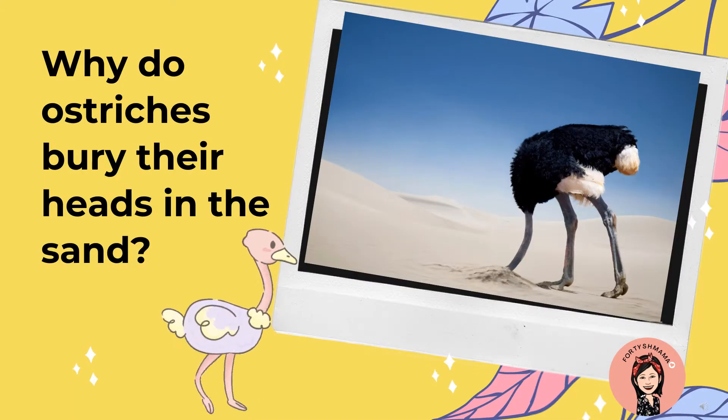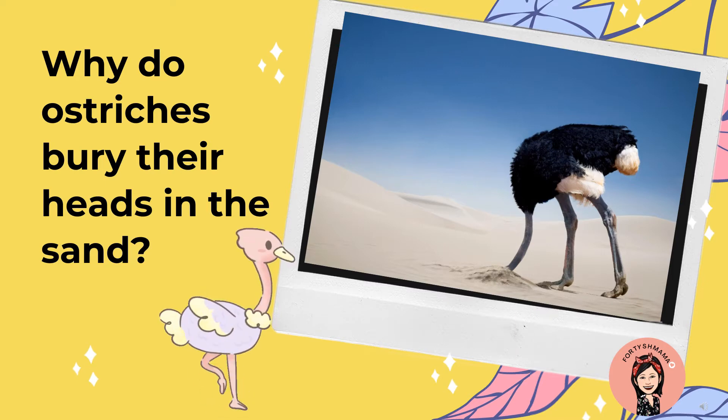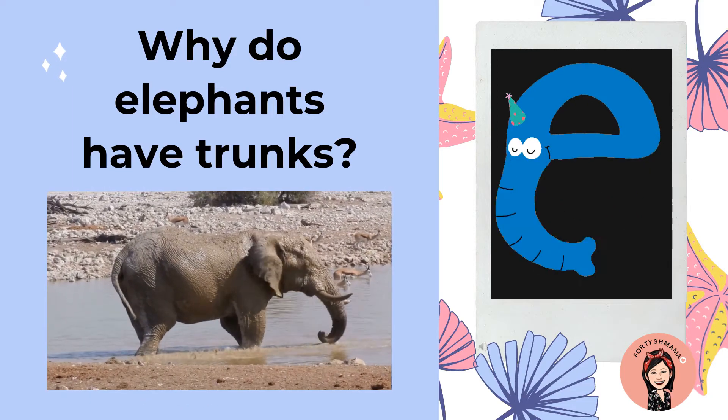Why do ostriches bury their heads in the sand? They're not burying their heads in the sand — they're making a hole. They use their legs to make a hole because they're making a nest to put their eggs in, because ostriches have eggs.